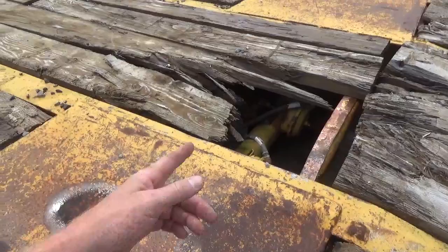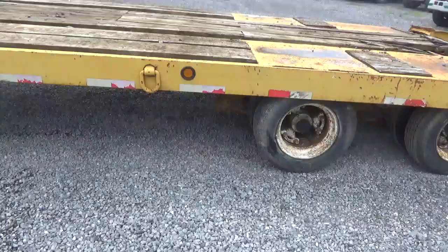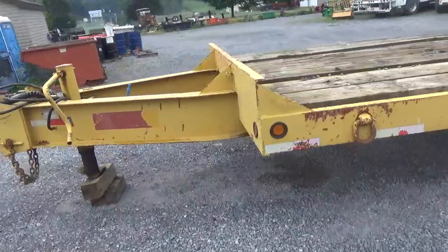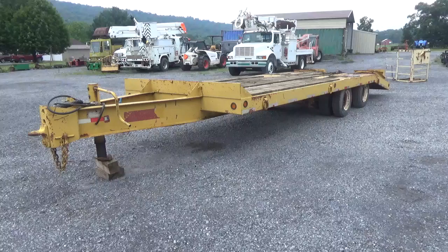I'm going to price this trailer understanding it needs work. I'm not going to take any offers on it — the tires on the trailer are worth $200 a piece. It's not a piece of junk, but it does need some work. I want everybody to understand that. It's 102 wide, 19 foot of flat, 5 foot of beaver, 4 and a half foot of ramp. Air brake. All the lights work.